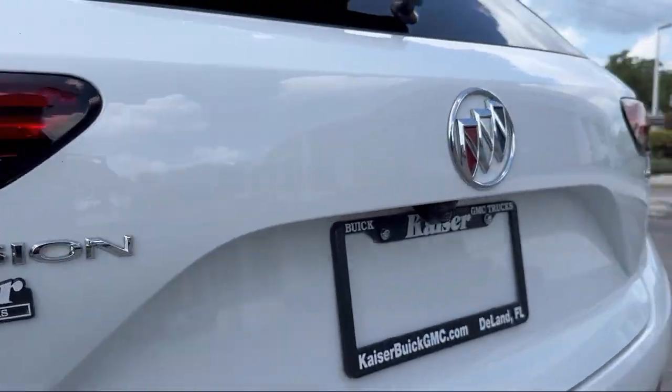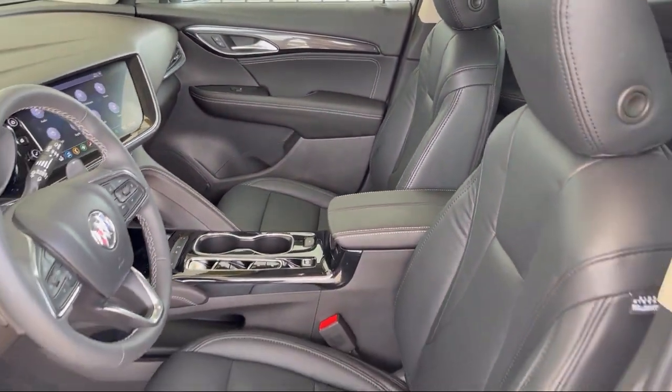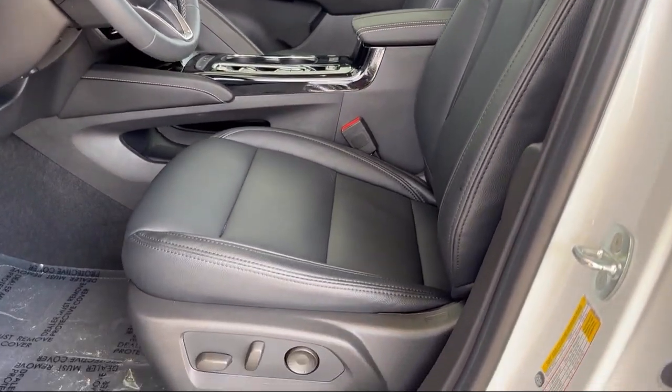It also features a comfort and convenience package, auto high beam headlamp control, alloy wheels, keyless entry, and has less than 5,000 miles on the odometer.